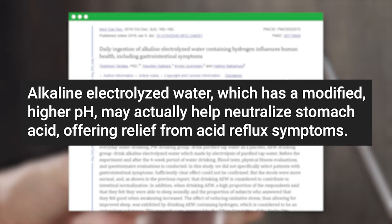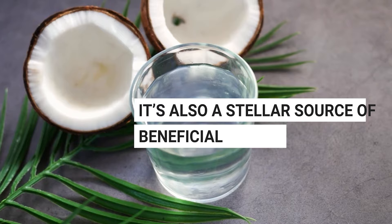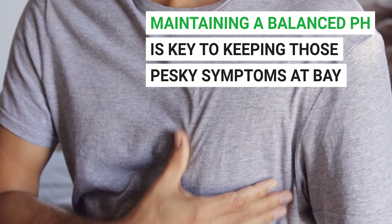Let's take a trip to the tropics — welcome to the world of coconut water. This natural, refreshing drink might just be the ally you need in your fight against acid reflux or GERD. Unsweetened coconut water is a stellar source of beneficial electrolytes such as potassium. It also promotes pH balance within the body, and when dealing with acid reflux, maintaining a balanced pH is key to keeping those pesky symptoms at bay.